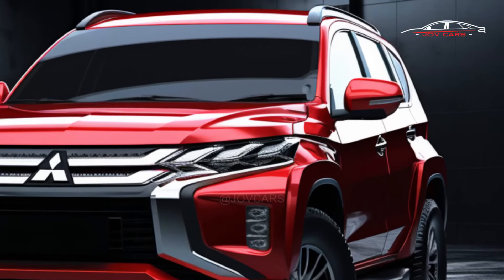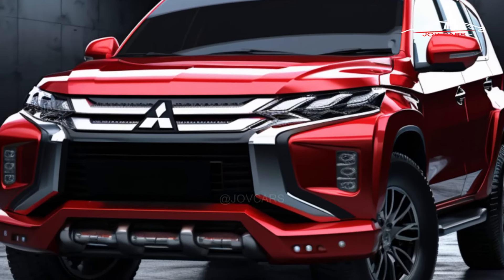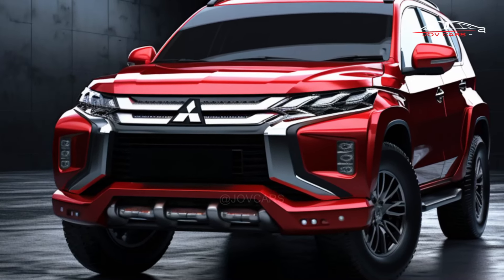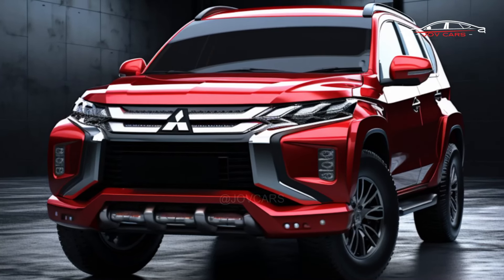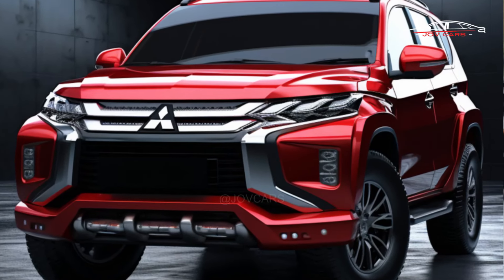Modern features include LED headlights, fog lamps, and a new rear bumper, while still maintaining a tough look. The 2024 model also offers more space for passengers and cargo, making the drive more comfortable and practical.